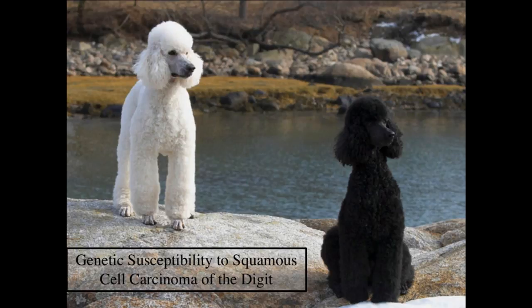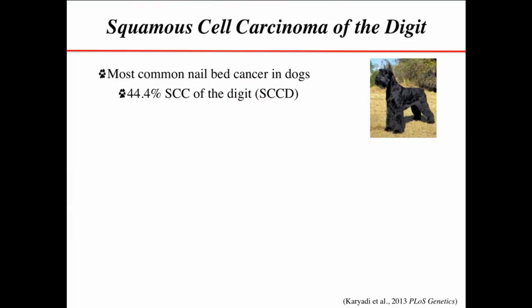This is a story about genetic susceptibility to squamous cell carcinoma of the digit. Squamous cell carcinoma of the digit — or what we would say finger or nail bed — is actually the most common form of squamous cell carcinoma in dogs.